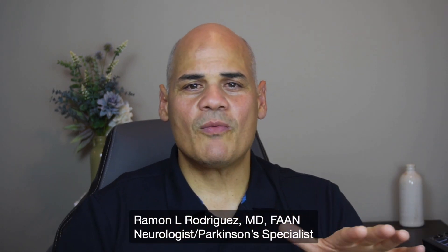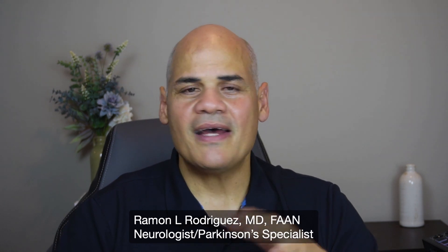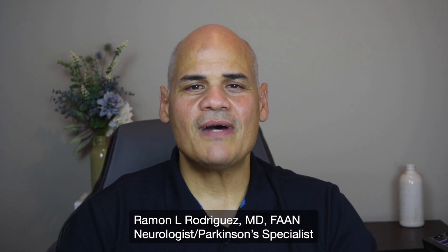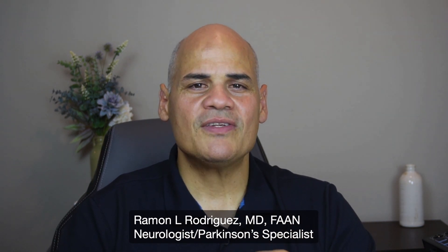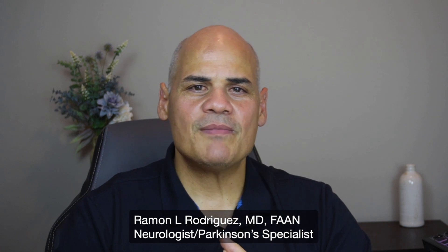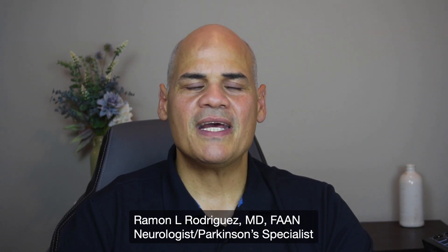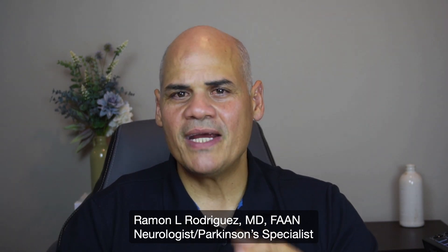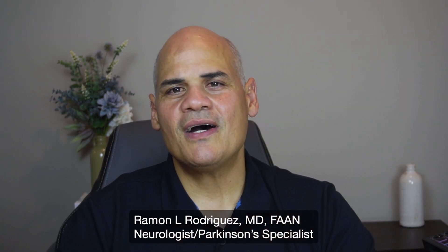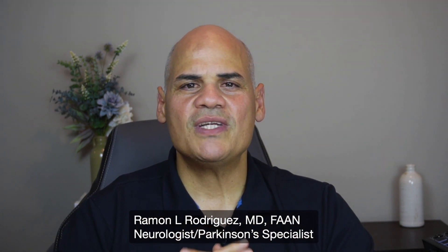I'm going to pause here and let you absorb this information. Just like with the previous video, I am putting a summary of this video at the learnaboutparkinson.com website, which is where we post the information discussed in these videos. You can find a lot more information about Parkinson's disease there, and you can download a copy of the script of this presentation to review it again if there was something you missed or didn't fully understand.